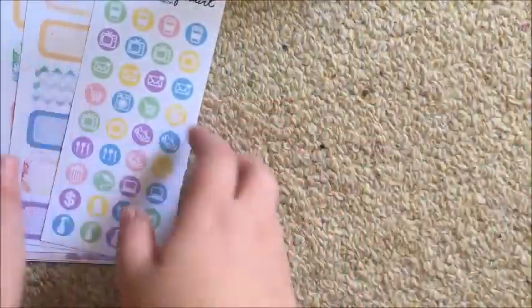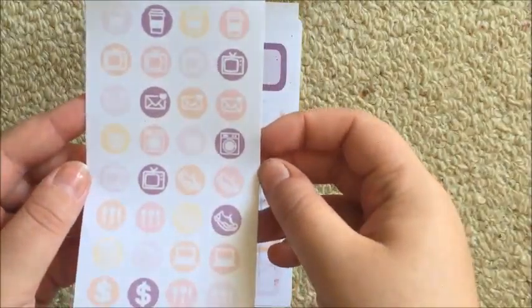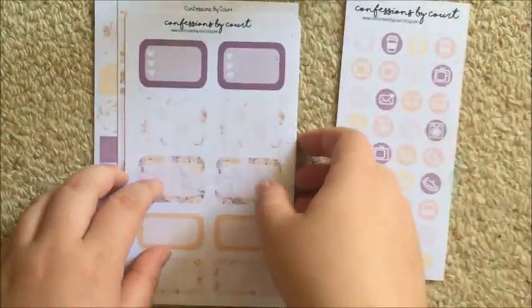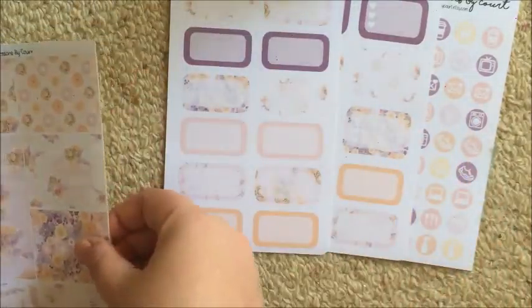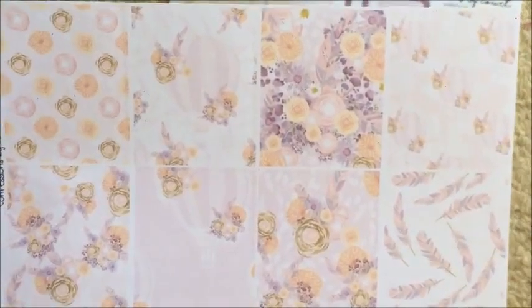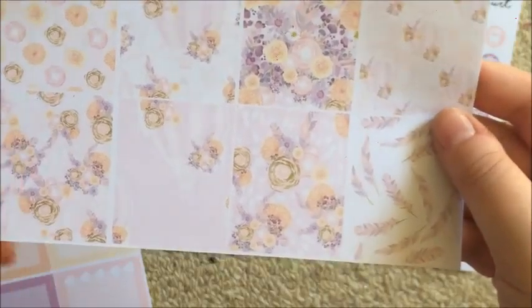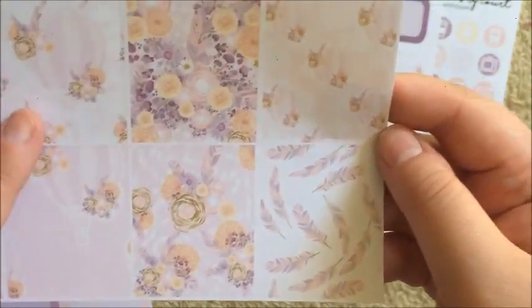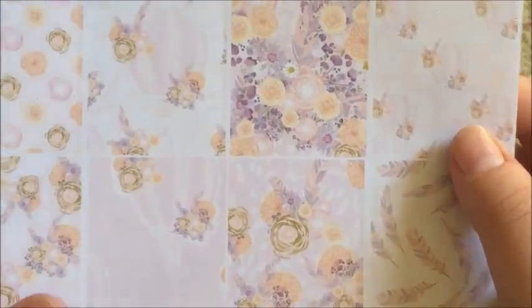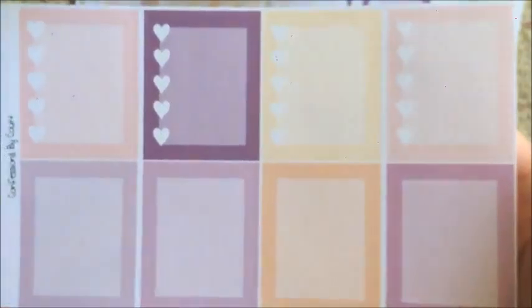So that's the first kit. The second kit is the same structure - you get your icons, though I would probably change up the icons a little bit, the half boxes, the third boxes with checklists. The full boxes are beautiful - this floral pattern is stunning and I'm not even a floral person. There are also little hot air balloons as a really discreet extra feature in the background. I love the colors of these.